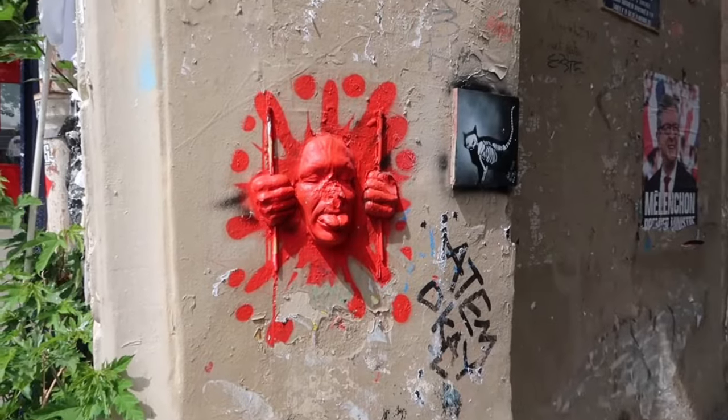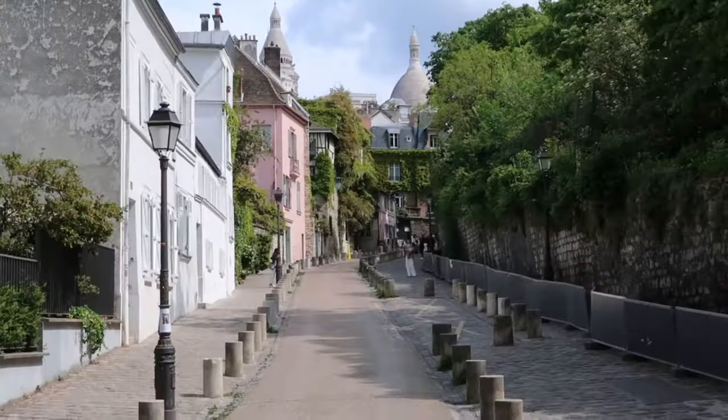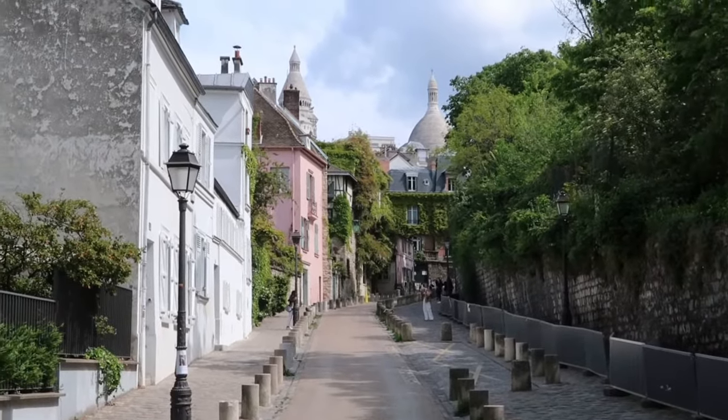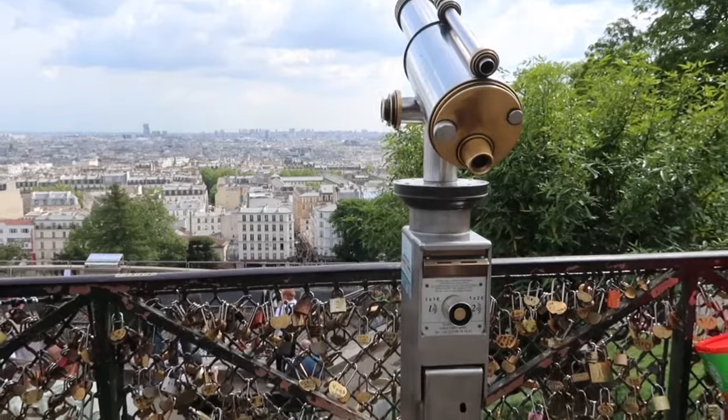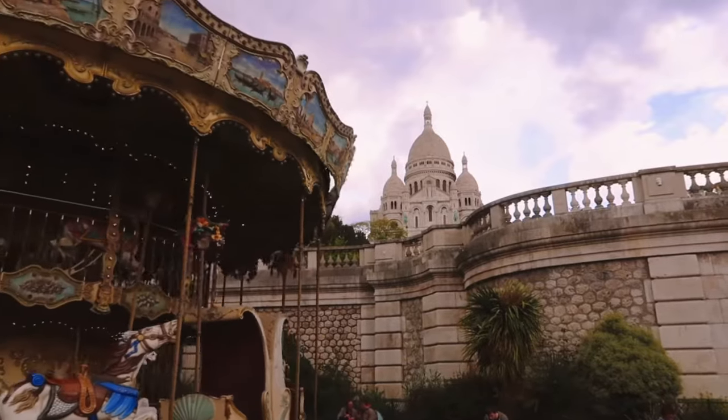Montmartre has appeared in many movies, but Amélie by Jean-Pierre Jeunet captured all the charms of this district — the cobblestone streets, small grocery stores, and the old merry-go-round below Sacré-Cœur.